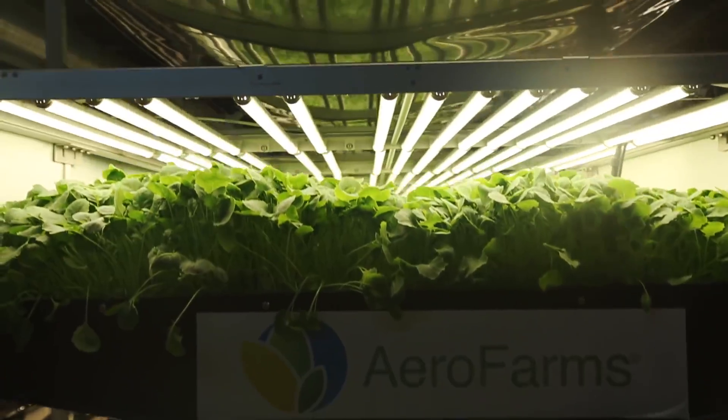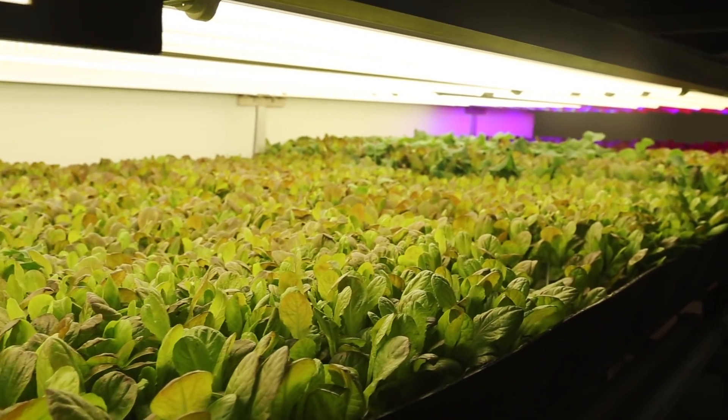New Jersey. Our mission is to build farms in cities all over the world so people have access to fresh, great tasting, highly nutritious food.